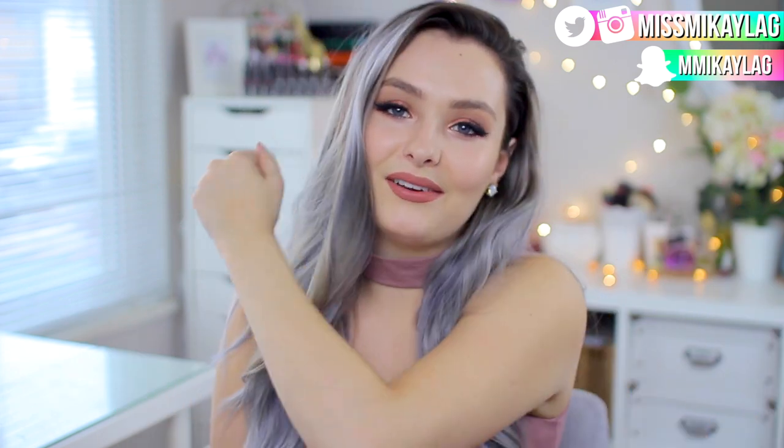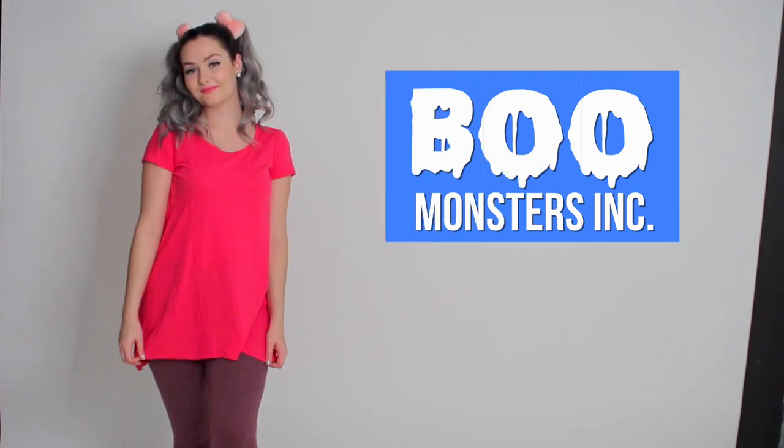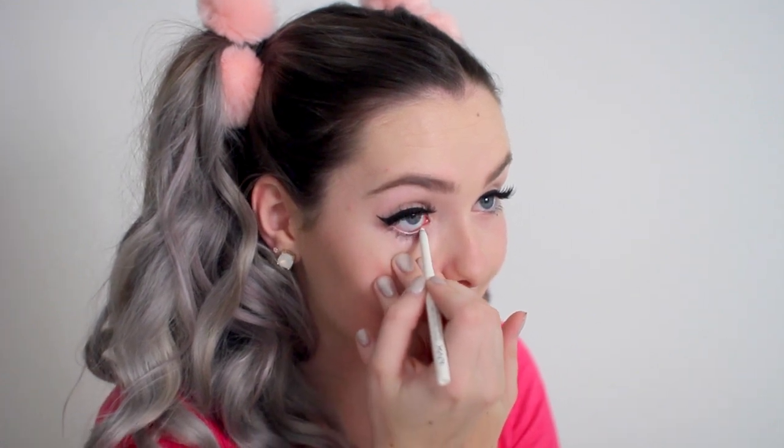The first DIY costume is Boo from Monsters Inc — super easy and really adorable. To make myself look more cartoony, I'm taking a white eyeliner from NYX and putting that on my waterline to make my eyes appear bigger and brighter, and then taking a pink lipstick from Maybelline to make me look a little younger. I have foundation and lashes on too, but these are fun little tricks to make it look more cartoony.